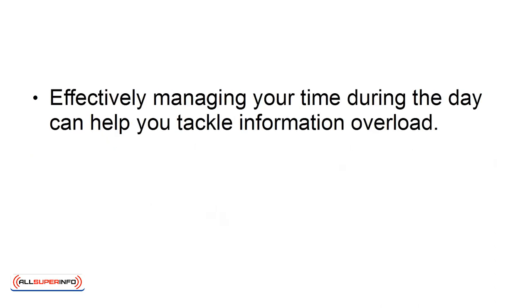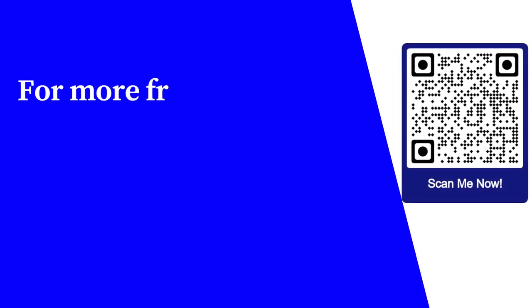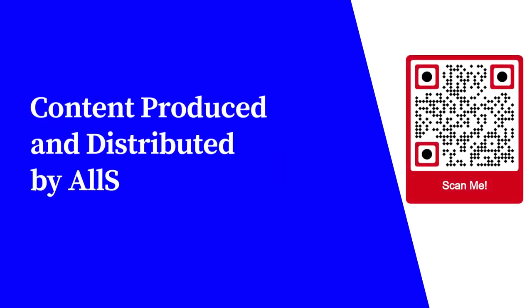Effectively managing your time during the day can help you tackle information overload. Follow these tips to increase your productivity and manage the amount of information you're subjected to daily. For more free educational content, visit learnforfree.biz. Content produced and distributed by AllSuperInfo.